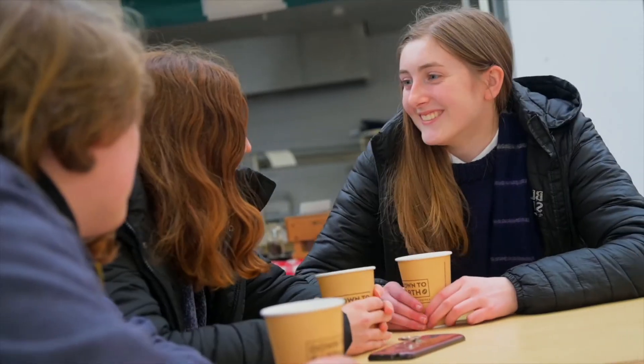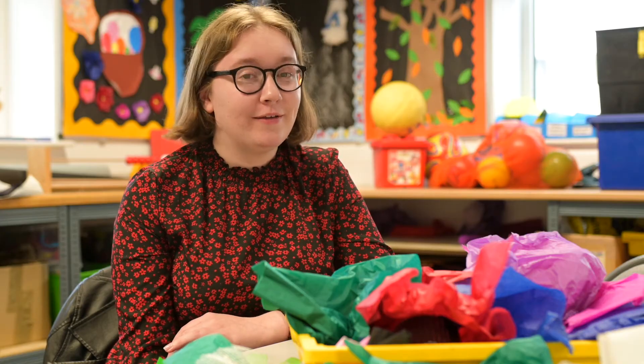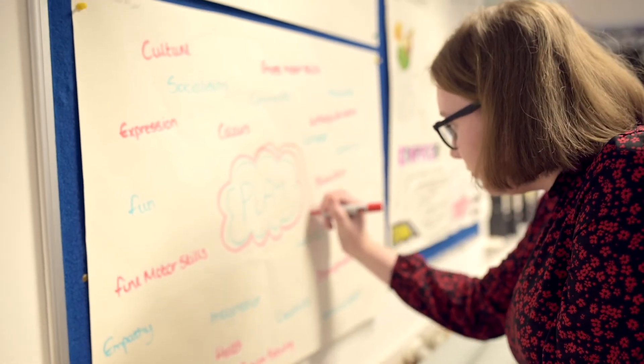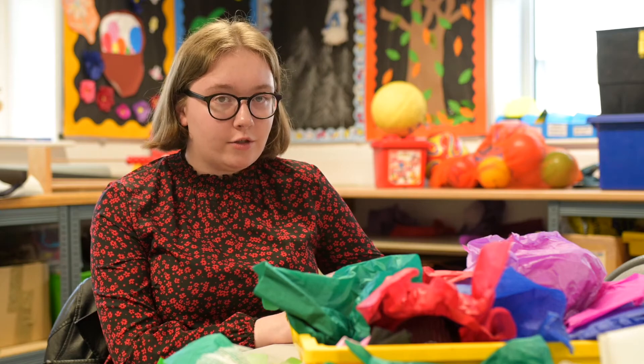As a teacher, a Foundation Apprenticeship is an excellent opportunity for you. As a parent I've seen firsthand the difference it has made. Hi, I'm Abby and I'm the first person to complete a Foundation Apprenticeship in the Scottish Borders. I wasn't 100% sure what I wanted to do when I left school but I knew that I liked working with children.